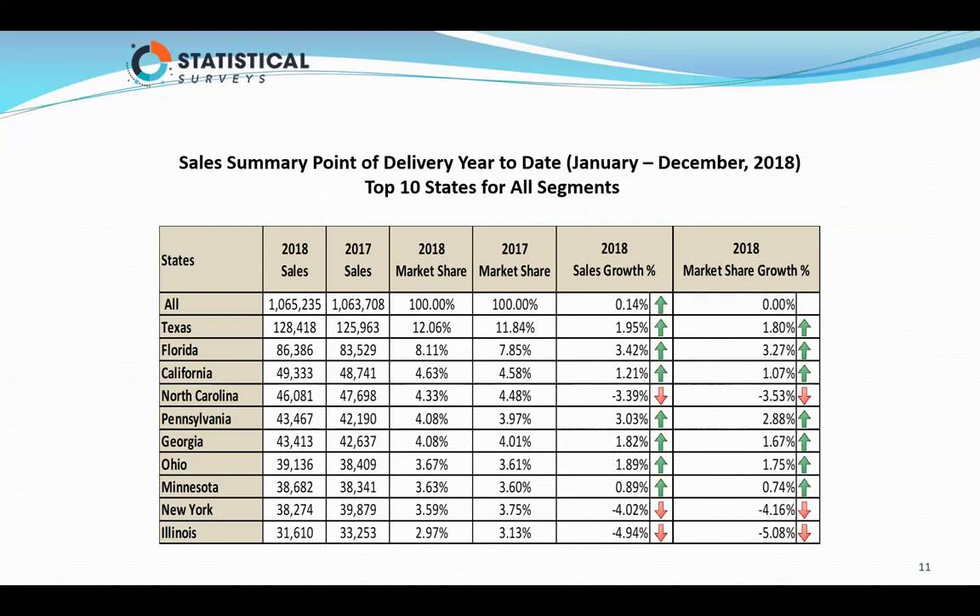Here's a map of the United States showing state by state — just a quick overview. Everything in green has an upward trend. Everything in pink is down just a little bit. Where Tennessee is in red, it's down the most at minus 33. This is for all segment groups.